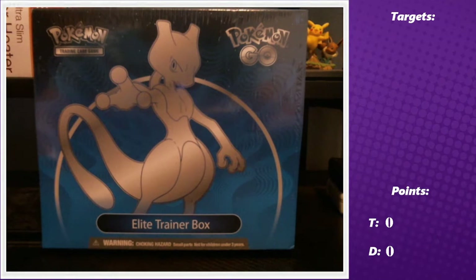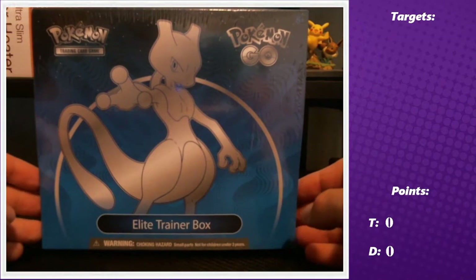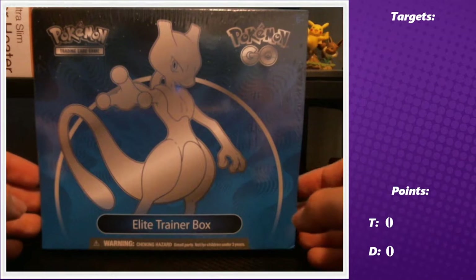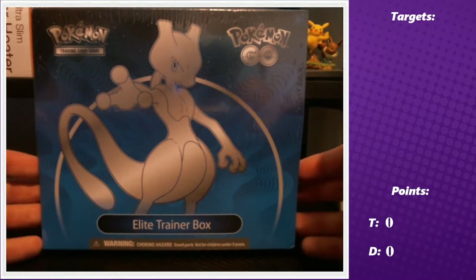Me and my lovely girlfriend Danielle are going to be starting out with the Pokemon GO items. We have two to open today and we'll probably pick up the rest of the stuff occasionally. We got the two most expensive products of the set today — the Elite Trainer Box, which you'll see in this video, and the Eevee box, which we'll open in the next video.